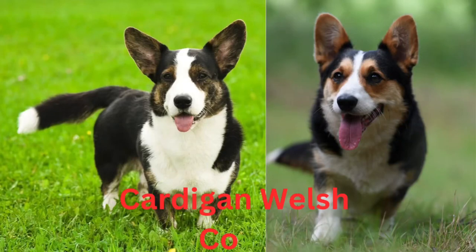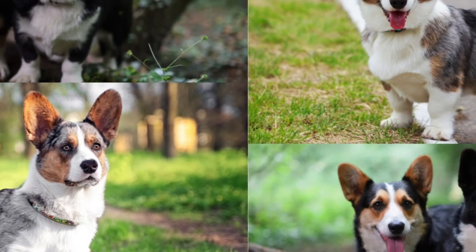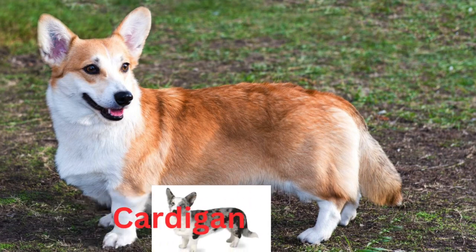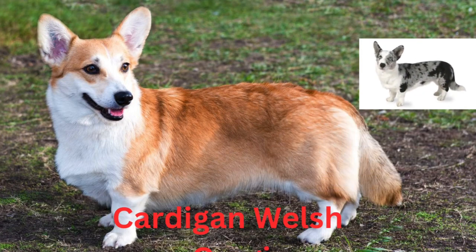Today we are going to talk about Cardigan Welsh Corgi. The Cardigan Welsh Corgi is a short, sturdy dog that is set low to the ground. Their straight, medium or short coat is waterproof.